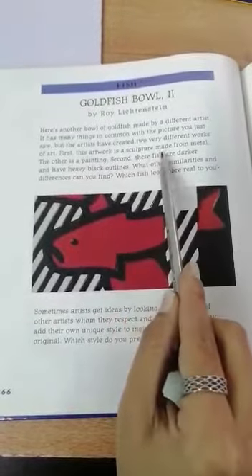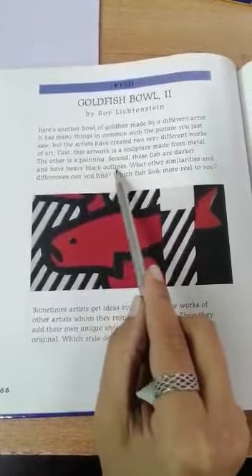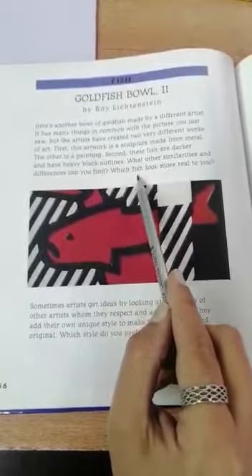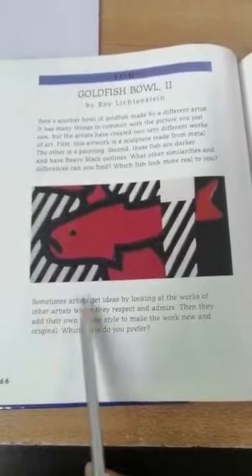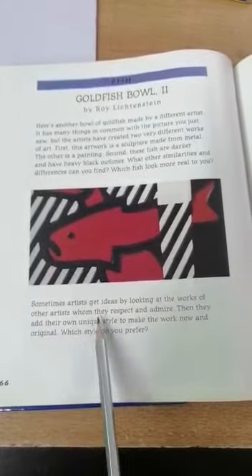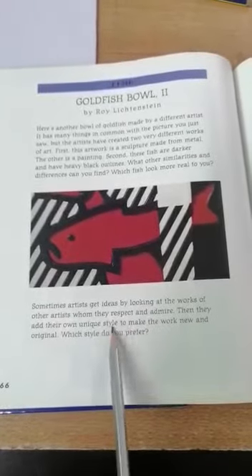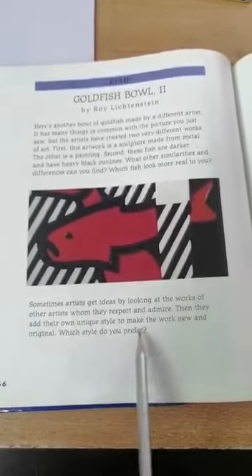Second, these fish are darker and have heavy black outlines. What other similarities and differences can you find? Which fish look more real to you? Sometimes artists get ideas by looking at the works of other artists whom they respect and admire. Then they add their own unique style to make the work new and original. Which style do you prefer?